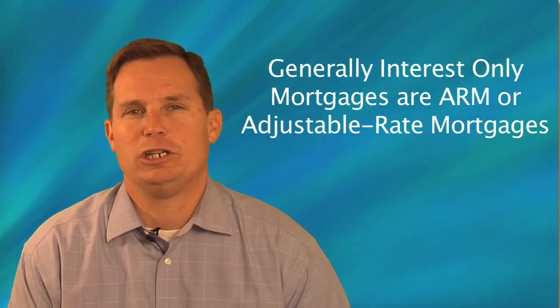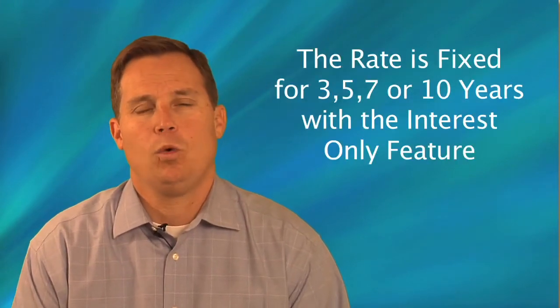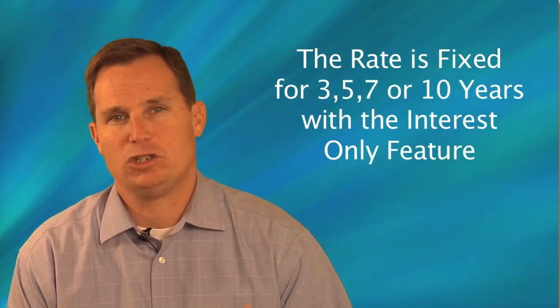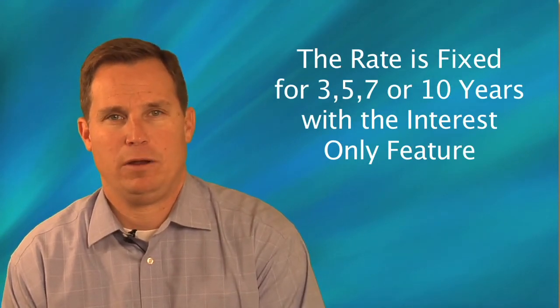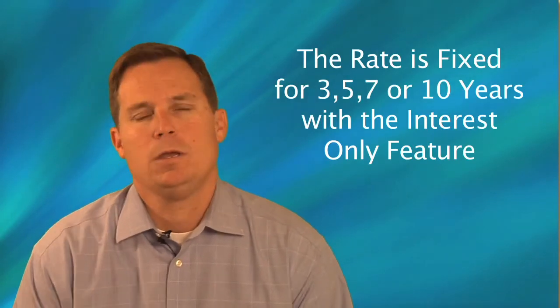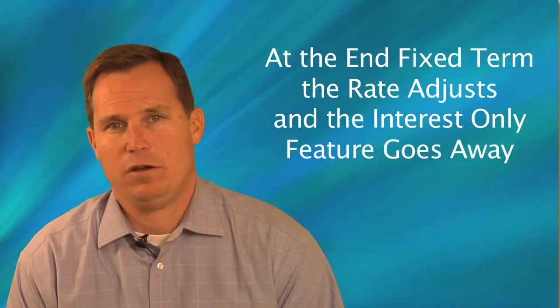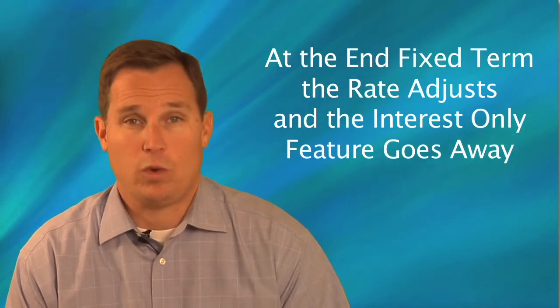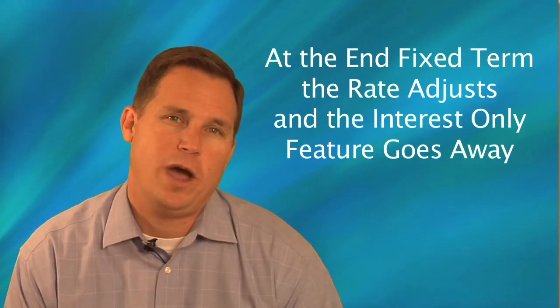Interest-only mortgages typically come in the form of an adjustable rate mortgage, where the rate is fixed for the three, five, seven, or ten-year period. During that fixed rate period they also have the interest-only feature. At the end of that fixed rate period, two things happen: the rate will potentially adjust, and that interest-only feature goes away.